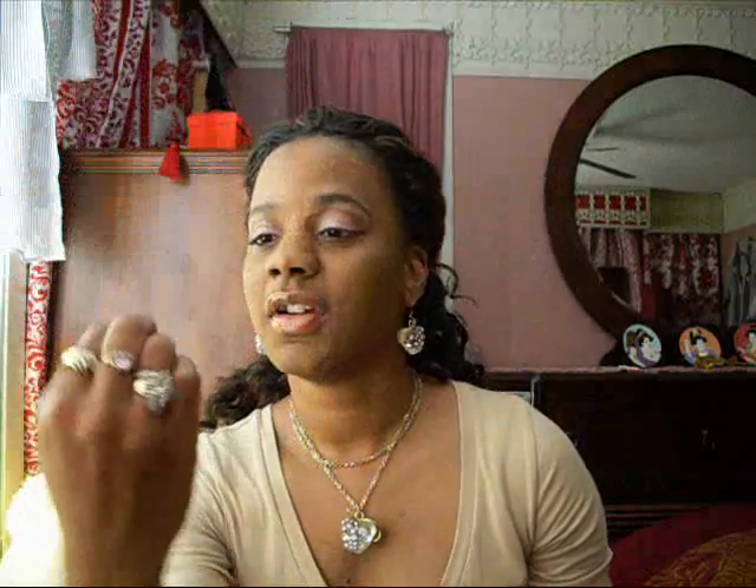I also put this on top of the lipstick. It's called Glass Shine — it's clear, a really clear shine. It's by L'Oréal. It looks kind of like Vaseline. I put it on with a brush, a little lipstick liner brush. You can put it on top of any lipstick and it'll make it extremely, extremely shiny. So that's what I like about it. It comes in different colors, but I just got the clear one.